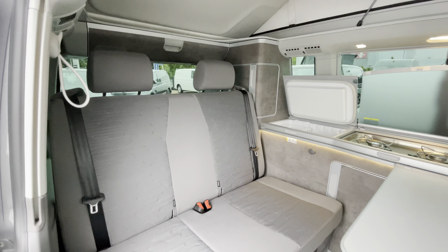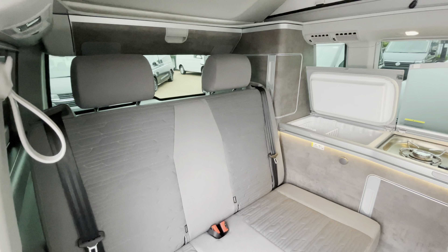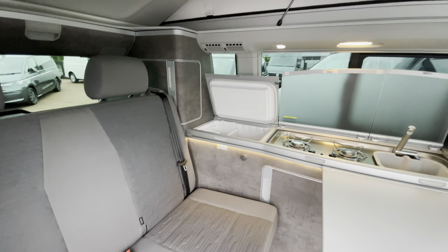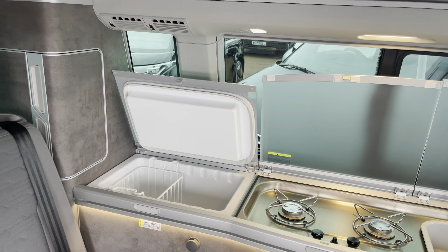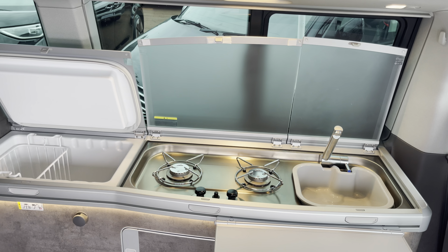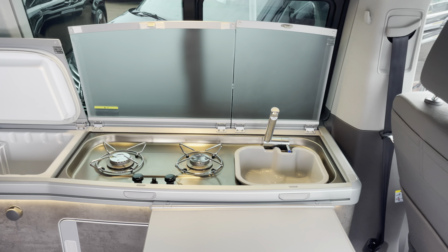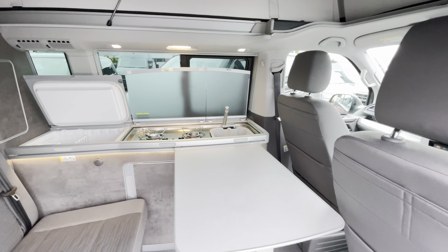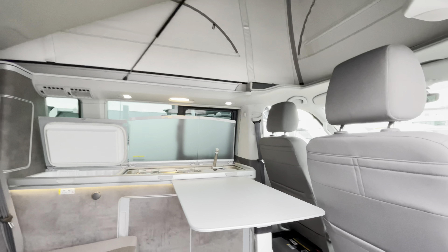Taking a look inside now and at the rear passenger bench, this is finished in the circuit fabric cloth upholstery. Over to the right we have a fridge slash cool box, a twin hob burner as well as a sink with a foldable tap. There's also a table that extends and folds away, providing all that you may need on your camping trip away.